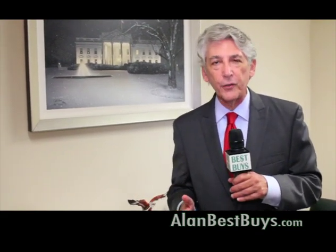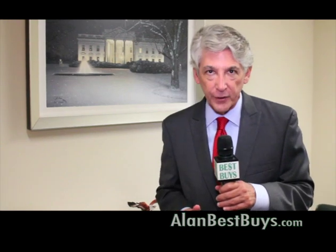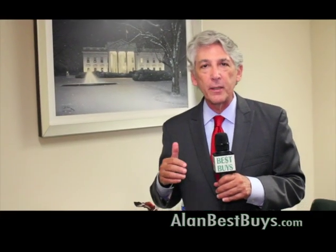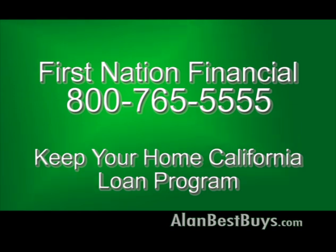There are still homeowners who are underwater — they owe more than their house is worth. First Nation Financial has FHA government programs that will get you a new mortgage even if you're underwater, so you don't have to lose your house in a short sale or to foreclosure. First Nation Financial is also offering the Keep Your Home California Loan Program — a government program designed to help you. There's no reason to run to a lawyer and pay big legal fees until you check this program out first. Call to see if you qualify for the Keep Your Home California Program and avoid a short sale or foreclosure.